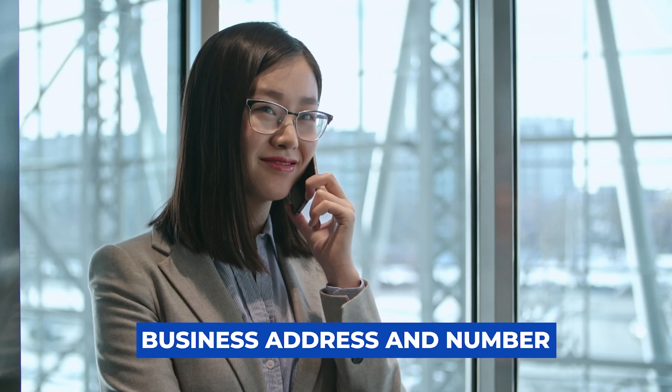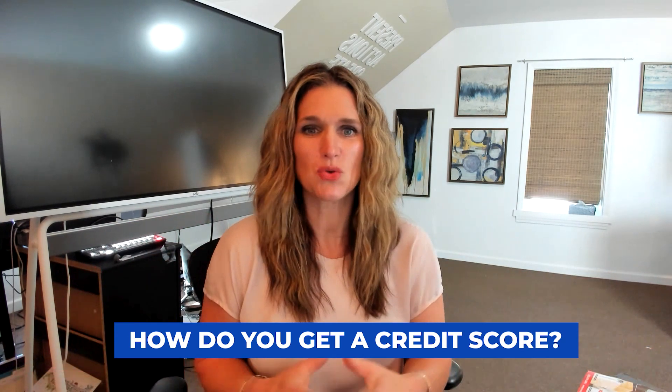Also make sure you have a business address and a business phone number. Go get a social media account — you want everything to tie together to show that you take this business seriously and that it's a legitimate business people can find online. Now, business credit scores are a little different than your personal credit score: they go from zero to 100, not up into the 800s. Your EIN number is what your business credit score will be tied to.